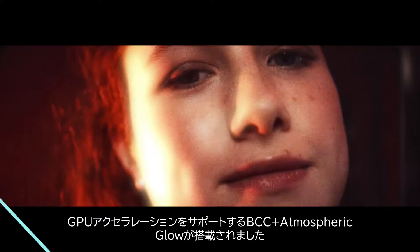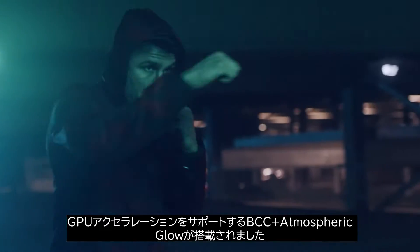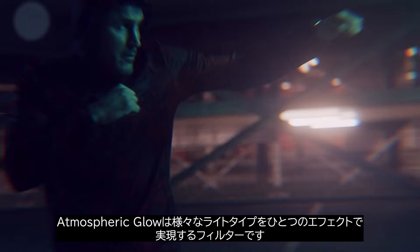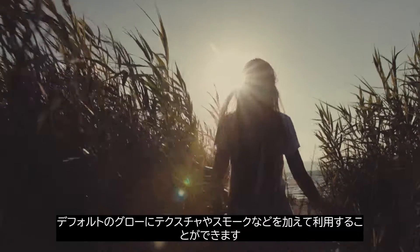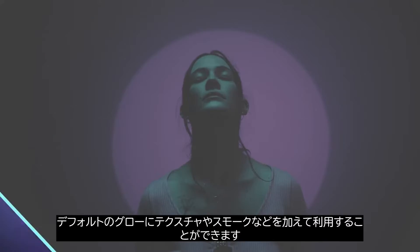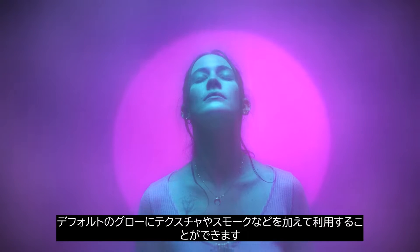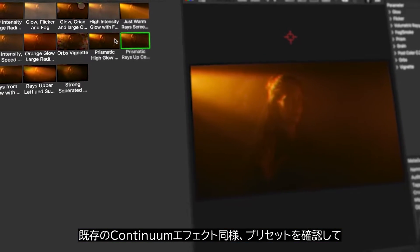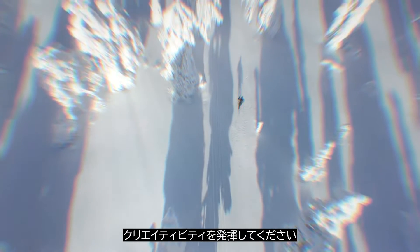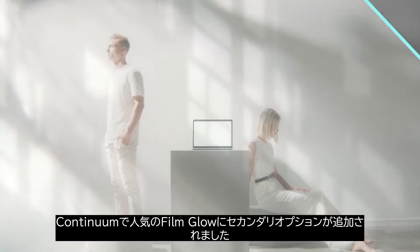Say hello to your new favorite glow. BCC Plus Atmospheric Glow is a new filter that harnesses the power of multiple light types into a single effect. Get a pristine glow and punch it up with textures and atmospheric effects like rays and smoke. Like all Continuum effects, see what it can do with crafting presets and then set your creativity loose.